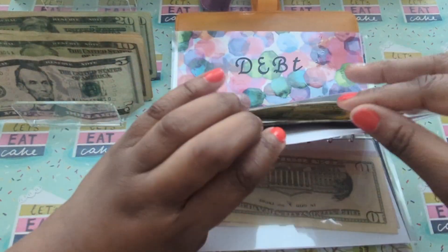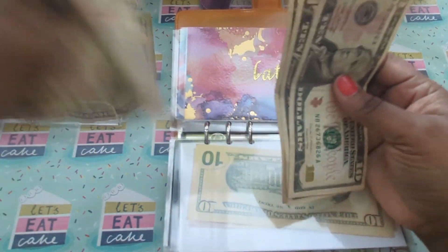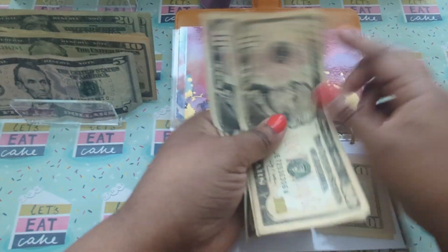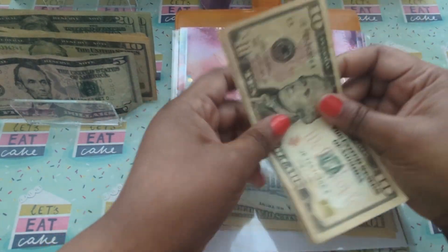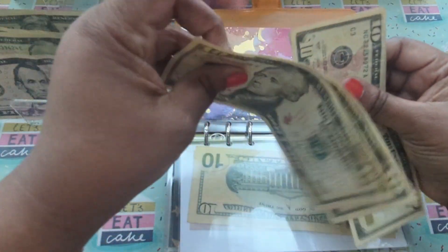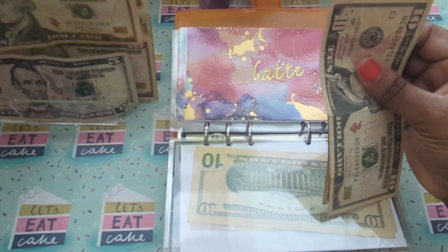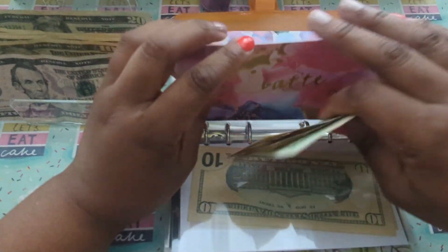Latte. Latte is going to get a $10. So now that brings it to $40 for latte. Let me exchange two of these $10s for a $20. All right, so that's $40 for latte.